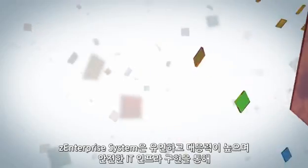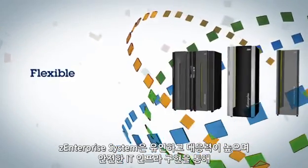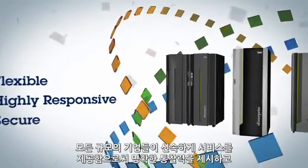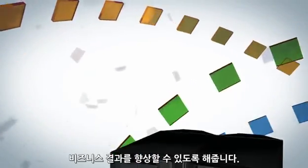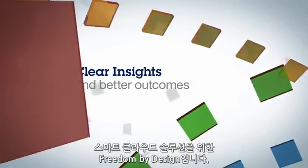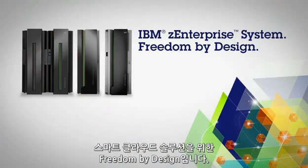The Z Enterprise system is a flexible, highly responsive, and secure IT infrastructure that can help organizations of all sizes deliver services fast to provide clear insights and better business outcomes. It's freedom by design for a smart cloud solution.